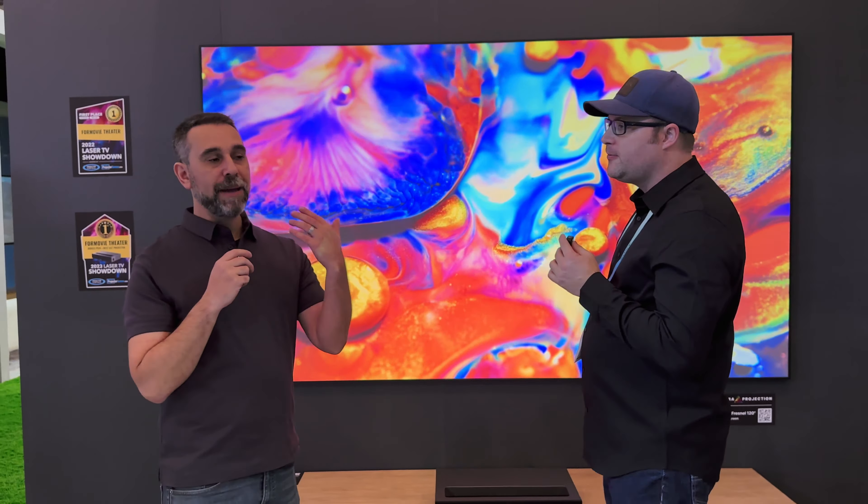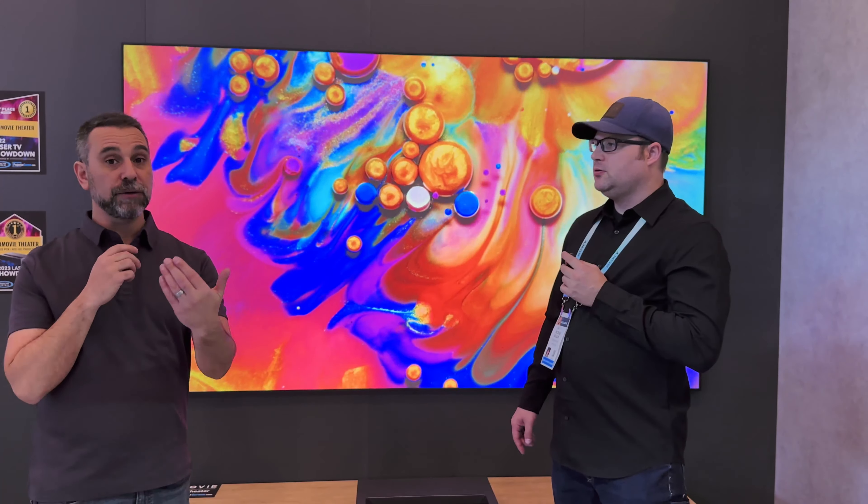What's interesting is Brian runs the website ProjectorScreen.com. If you guys aren't familiar with that, you need to go there, because here's the deal: they not only show you the projectors, but they also sell you the screens. And it's really important because the projector with the wrong screen just doesn't always look the greatest.